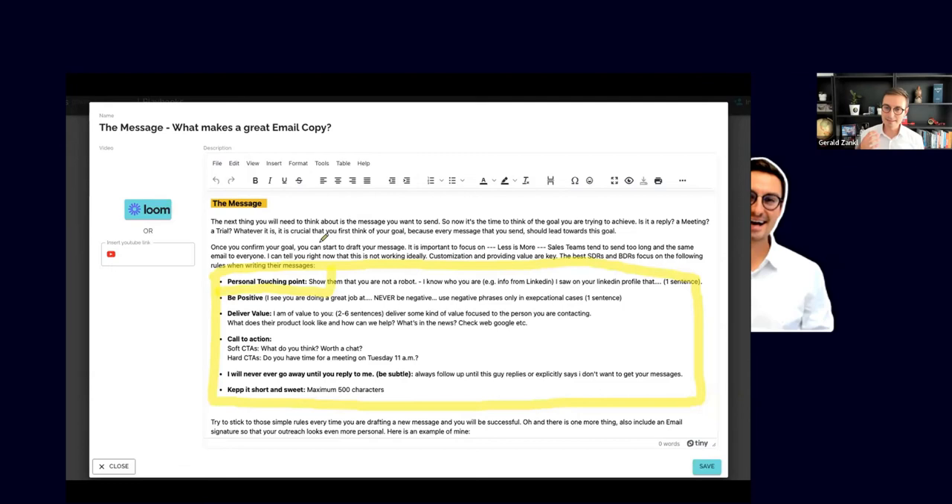Be positive — in about 80% of emails, be positive and energetic. Deliver value — nobody wants an email that just says 'want to have a chat?' Your prospects want one to two sentences connecting to their problem and a clear value statement to justify spending 15 to 30 minutes on a call. Include a clear call to action — either a soft CTA like 'worth a chat?' or a harder one that proposes a specific meeting time.